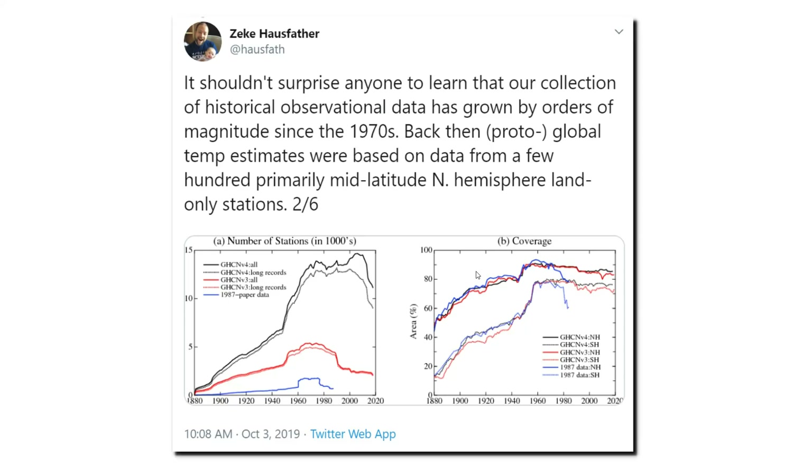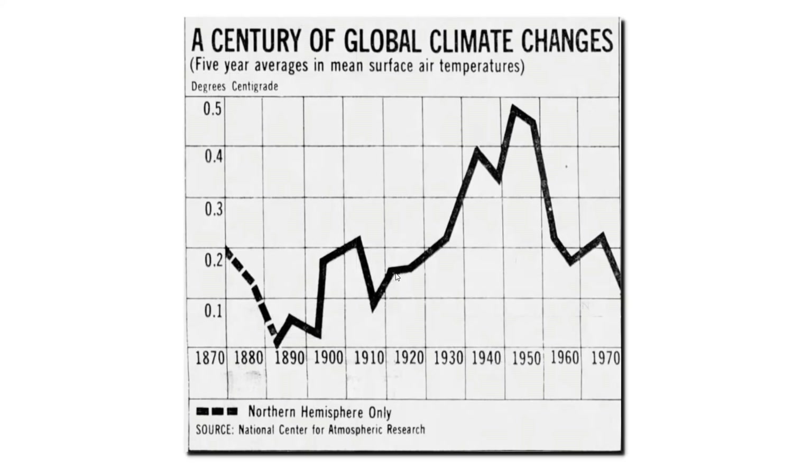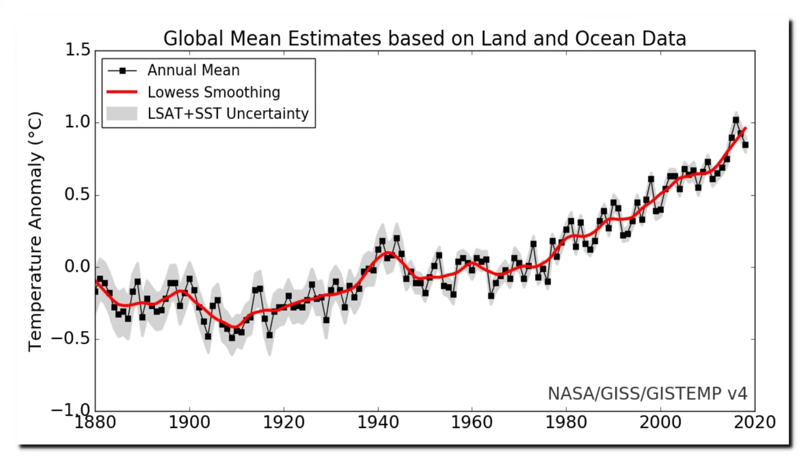He explains the differences as being due to a large number of stations which have been added since 1975. The 1974 NCAR graph was created with several hundred very high-quality stations with a long-term temperature record. By contrast, the vast majority of stations used in the current NASA graph are very low-quality. They made a trade-off between a relatively small number of high-quality stations and a very large number of low-quality stations.